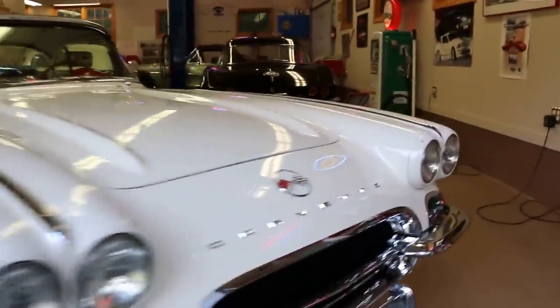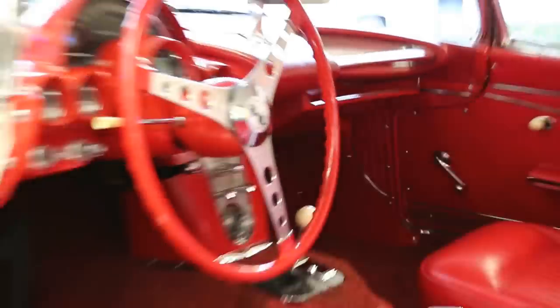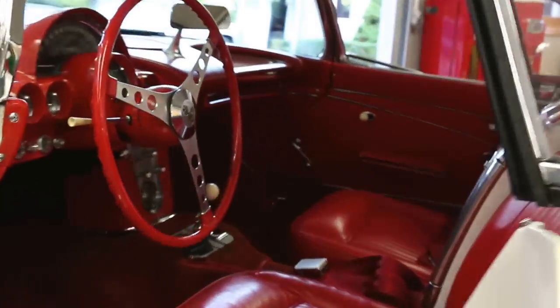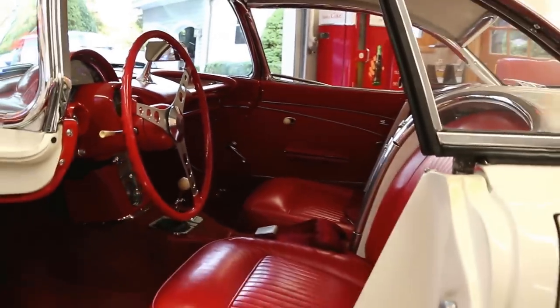It's a gorgeous interior against the white exterior — just striking. The car has all the correct felts in there and the weather stripping is in great condition. All gauges work: the tach works, speedometer works, and all the gauges work correctly. Directionals work, all the lights work, and the turn signals cancel like they're supposed to.